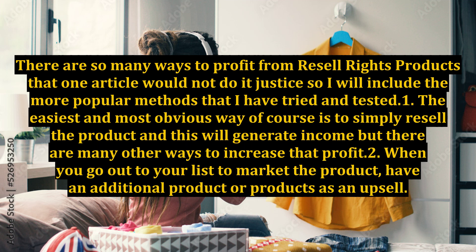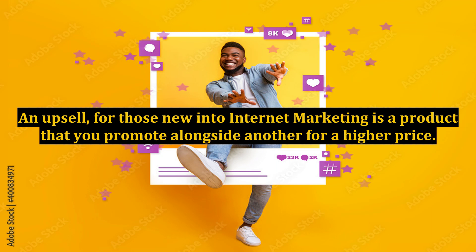2. When you go out to your list to market the product, have an additional product or products as an upsell. An upsell, for those new into internet marketing, is a product that you promote alongside another for a higher price.